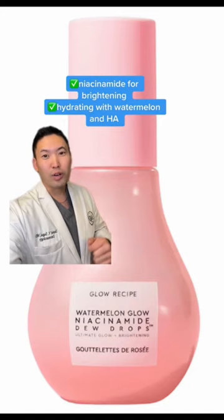This is by Glow Recipe — this is the product that really got my attention. These dew drops do brighten and hydrate my skin, so I gotta give this an 8.5 out of 10. Hope this helps, peace!